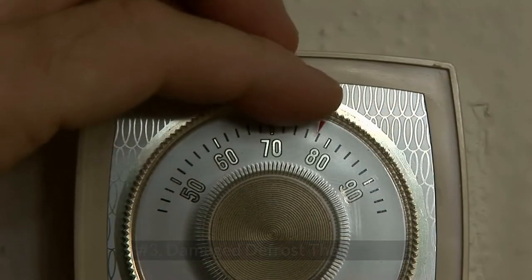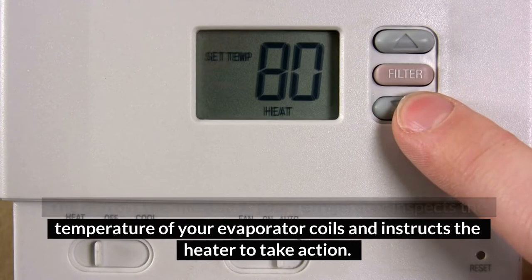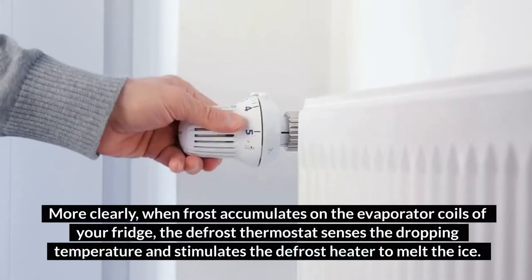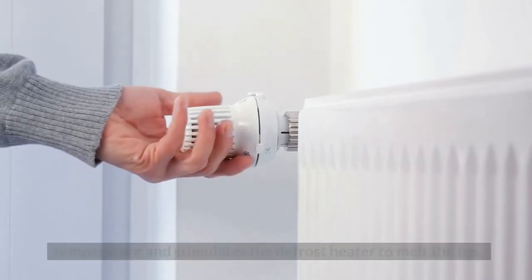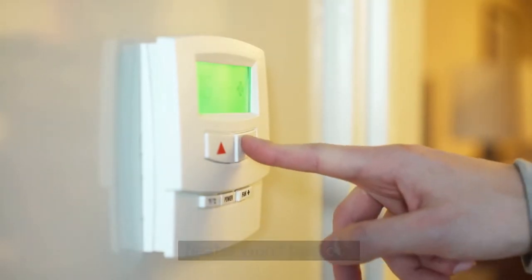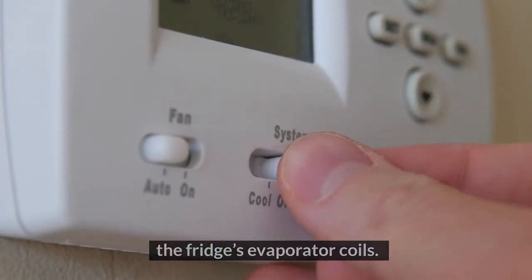Number 3: Damaged Defrost Thermostat. The defrost thermostat of your refrigerator inspects the temperature of your evaporator coils and instructs the heater to take action. More clearly, when frost accumulates on the evaporator coils, the defrost thermostat senses the dropping temperature and stimulates the defrost heater to melt the ice. However, if the defrost thermostat is faulty, the defrost heater won't turn on, and consequently there would be an accumulation of ice on the fridge's evaporator coils.